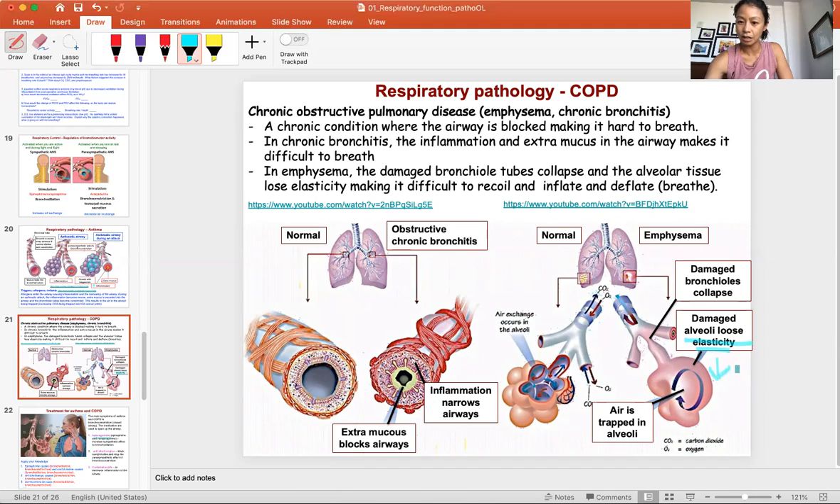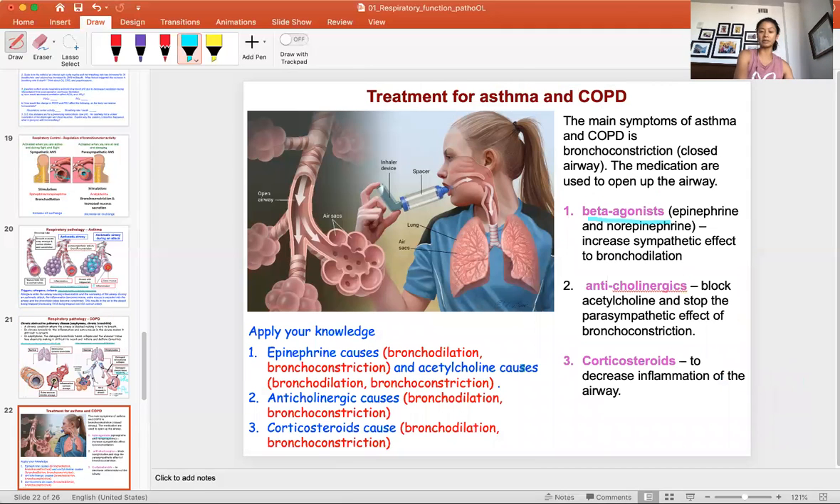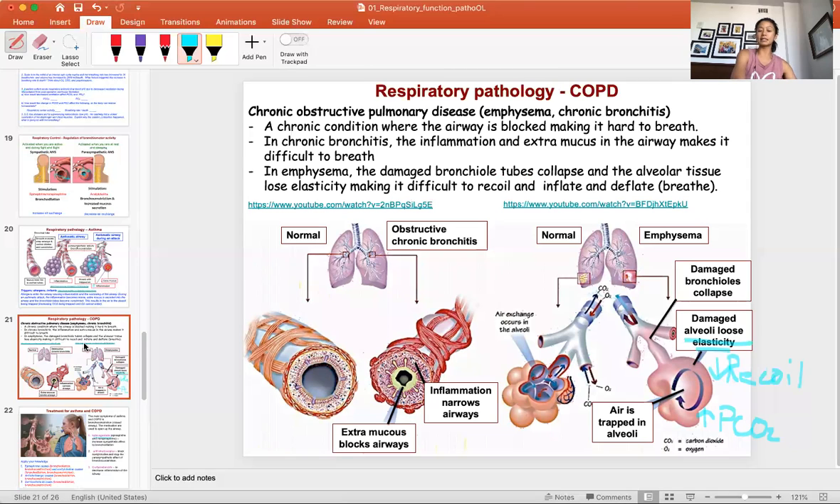Decreased recoil means air gets trapped, causing an increase in PCO2. Treatment for emphysema initially is similar: open the airway, decrease inflammation, decrease the parasympathetic effect, and increase the sympathetic effect of bronchodilation. Chronic bronchitis is similar to asthma but without triggers — it's just damage causing persistent inflammation and excess mucus production.